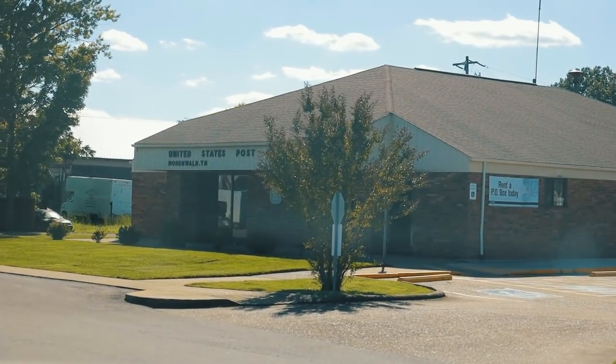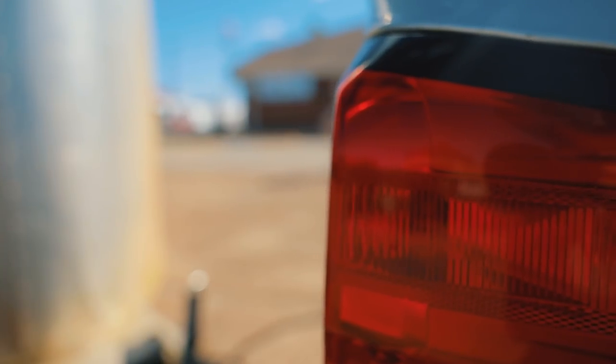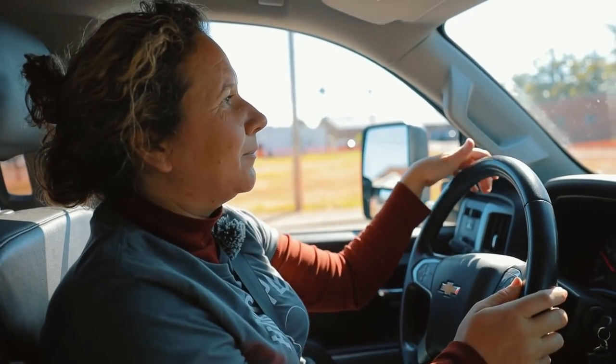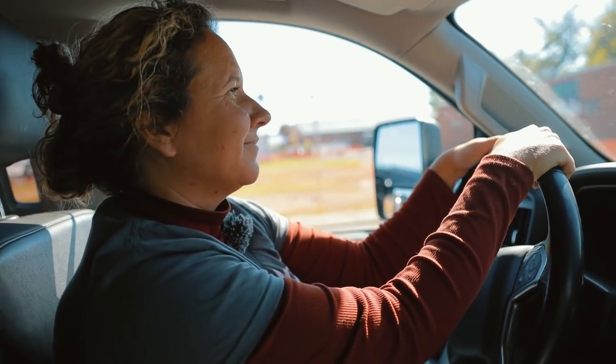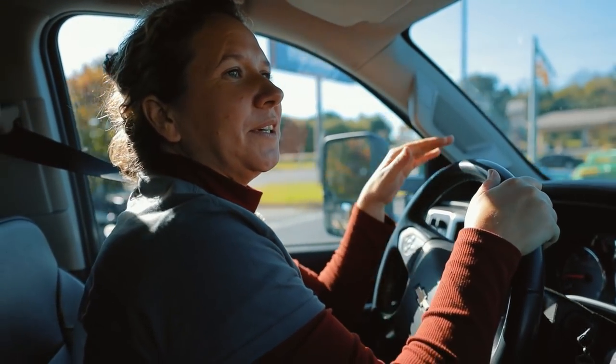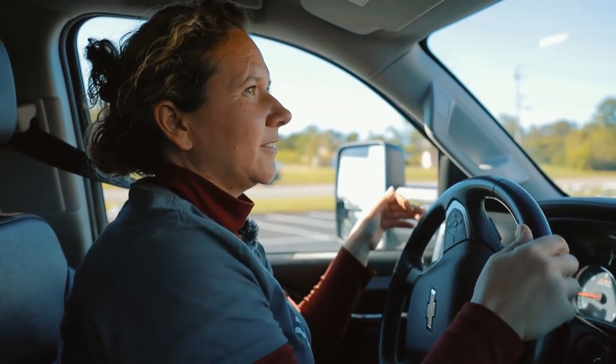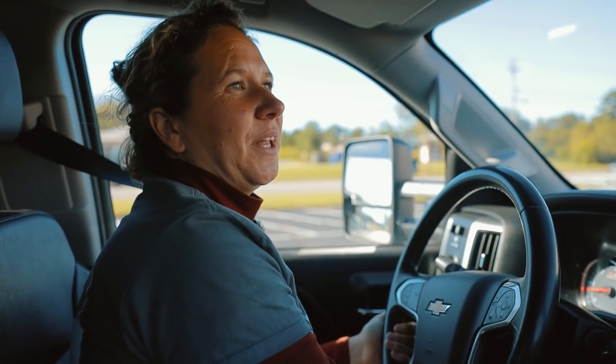I'm going to pull into the post office, mail the packages, and then head to Tractor Supply and pick up that manure spreader. Tractor Supply has always been super, super great to Horse Plus over the years, so we love supporting Tractor Supply.